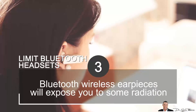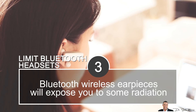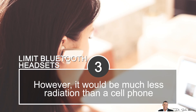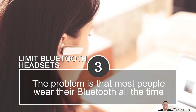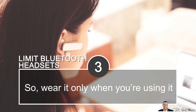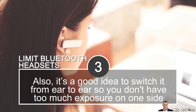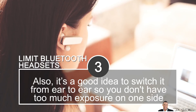Tip 3: Limit Bluetooth headsets. Bluetooth wireless earpieces will expose you to some radiation; however, it would be much less radiation than an actual cell phone. The problem is that most people wear their Bluetooth headset all the time, which means you're getting small doses of radiation all day long. Wear it only when you're using it, and switch from one ear to the other so you don't have too much exposure to just one side.